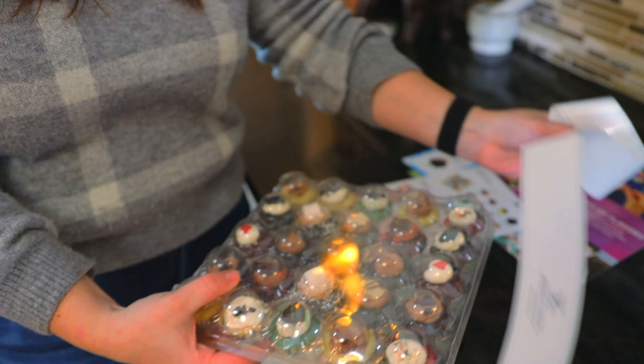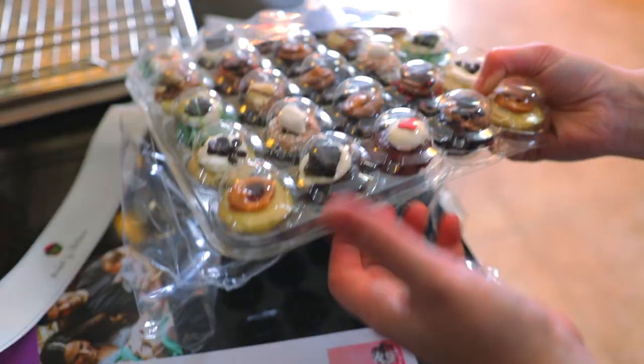They have gluten-free options, they have vegan options, and they've got tons of different flavors. We actually have the latest and greatest mix — those are their best hits, as well as their seasonal flavors and the mini of the month. The little card that came in the box says that the mini of the month is the peanut butter cup. We're going to be doing a taste test, but before we hop into that, I just wanted to show you some of the different cupcakes, so I'm going to open it up and we'll take a look.